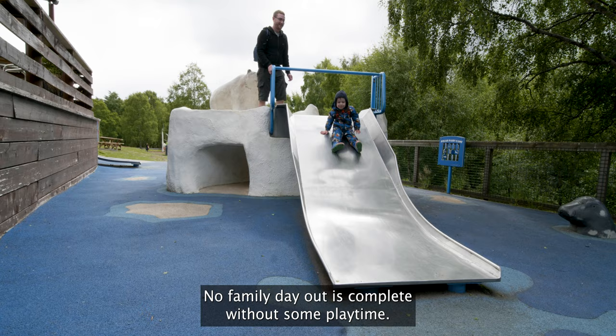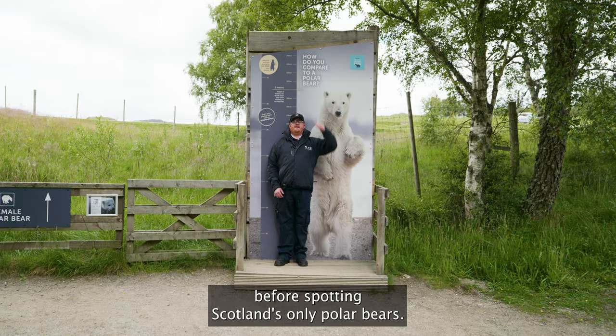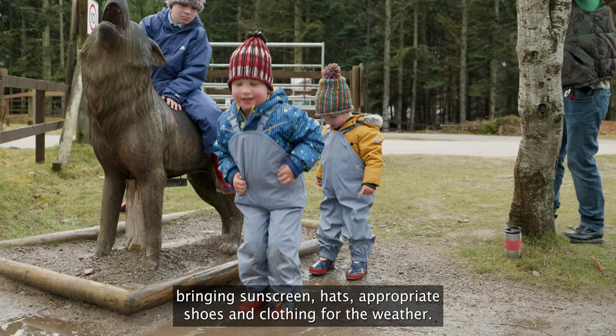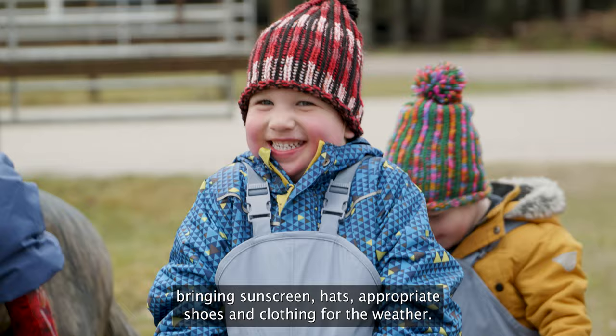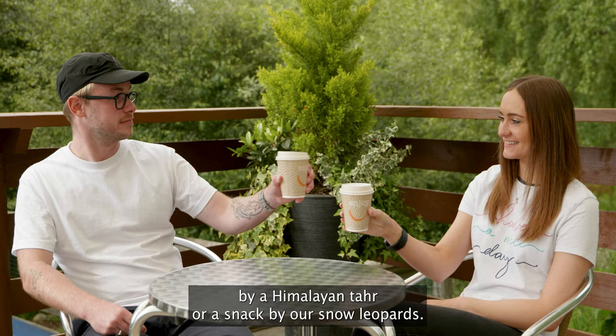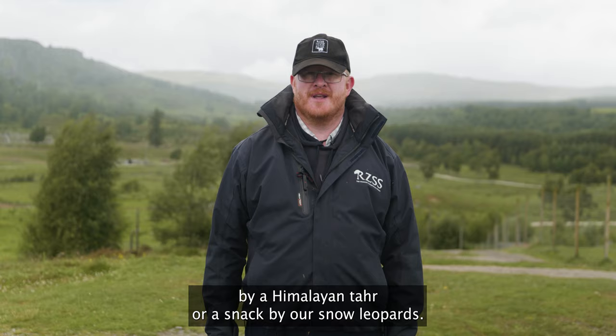No family day out is complete without some playtime. Children can have fun in our Polar Play Park before spotting Scotland's only polar bears. Most of the park is outdoors, so we recommend bringing sunscreen, hats, appropriate shoes and clothing for the weather. There are plenty of great places to sit outside and enjoy a picnic by our Himalayan tahr or a snack by our snow leopards.